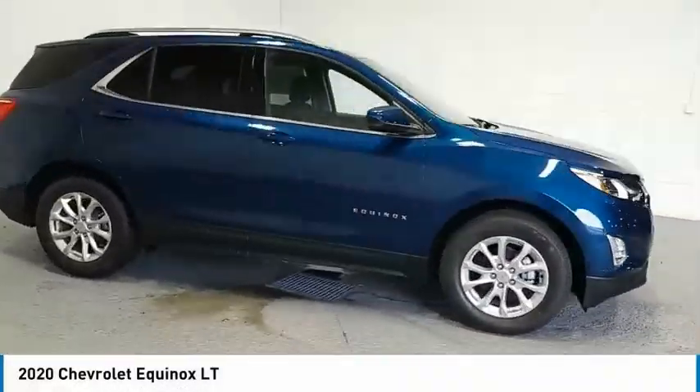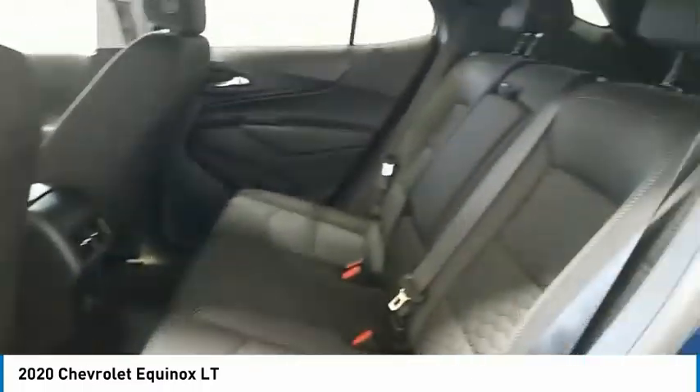Come test drive the 2020 Equinox. Fuel efficiency, safety, and value equals the Chevy Equinox.